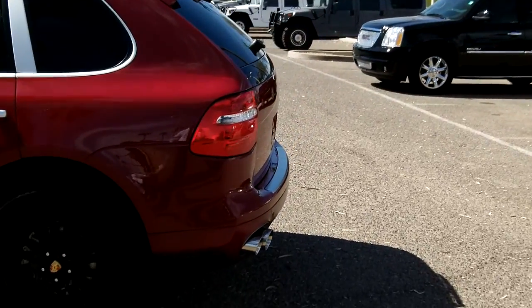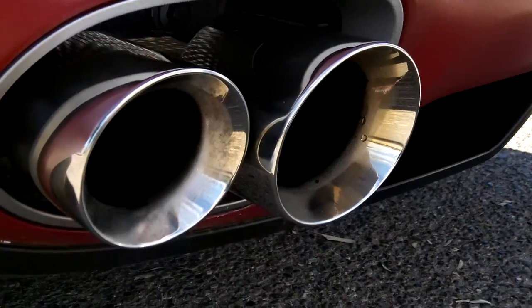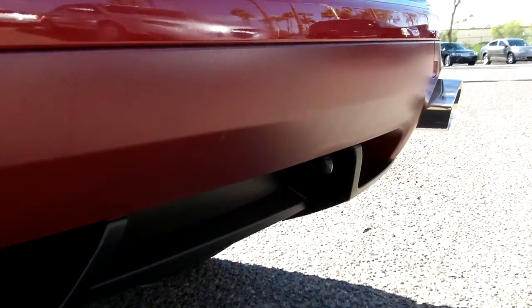Let you hear the exhaust here. There's the rear camera down there.